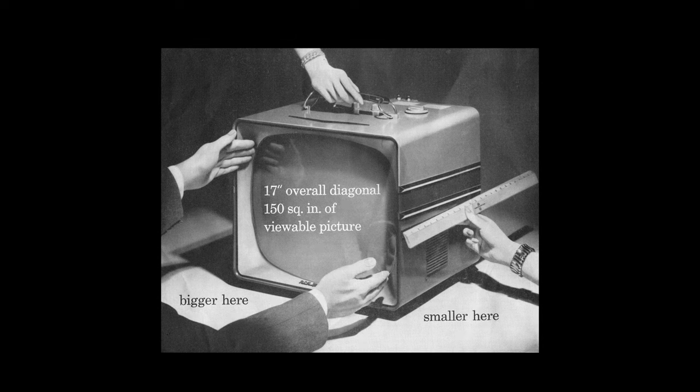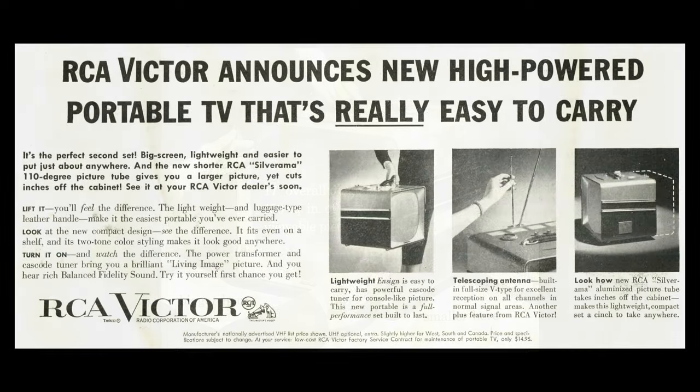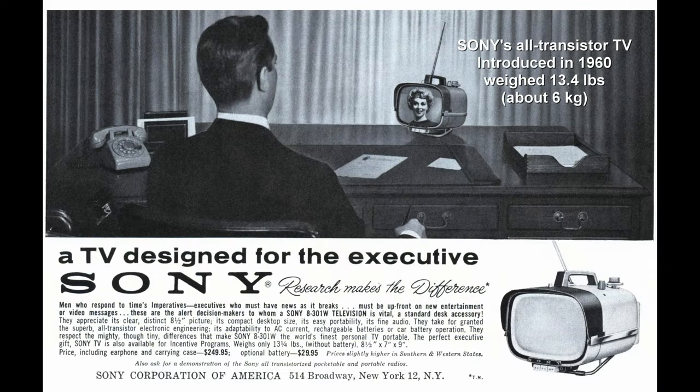In the 1950s, it was typical to advertise diagonal screen size as well as the square inches of viewable picture size. 1950s-era portable televisions were still very heavy due to their metal chassis, case, and vacuum tubes, so a set that was easy to carry was a major selling point. It wasn't until the early 1960s that lighter weight, fully transistorized televisions became available and affordable.